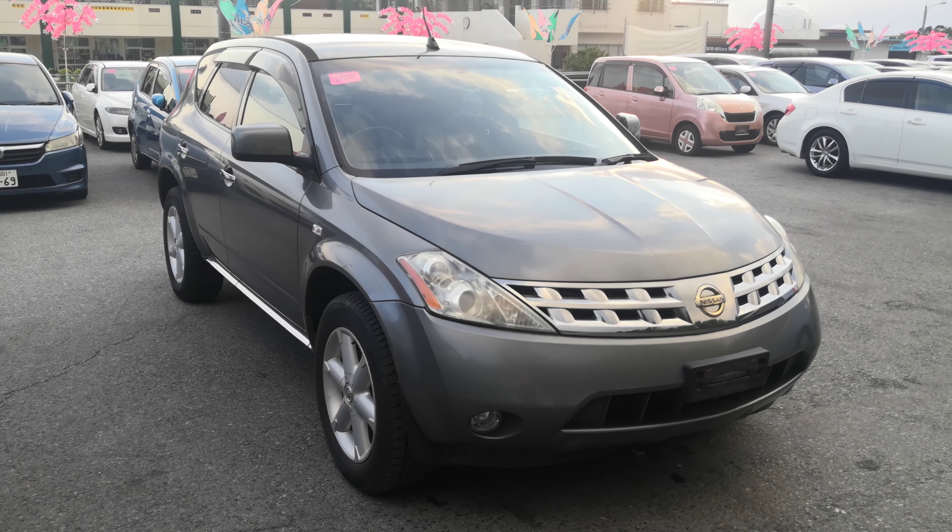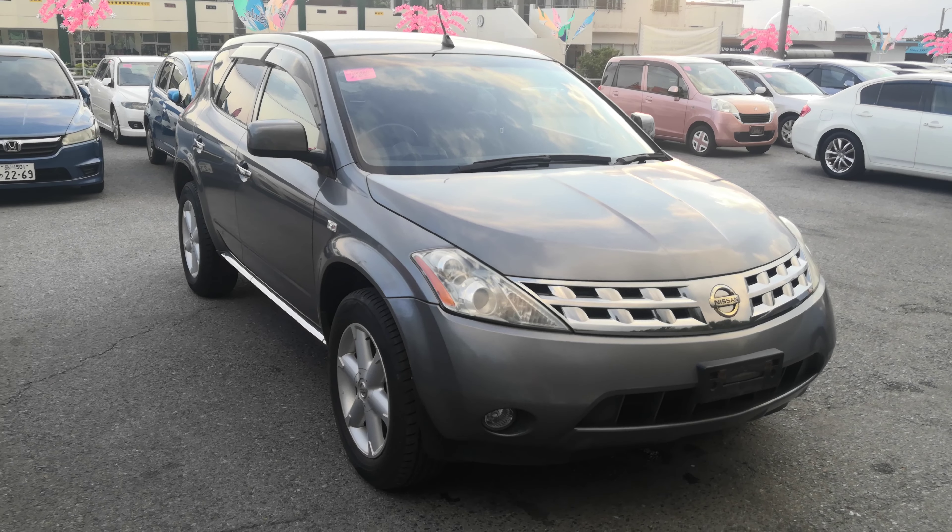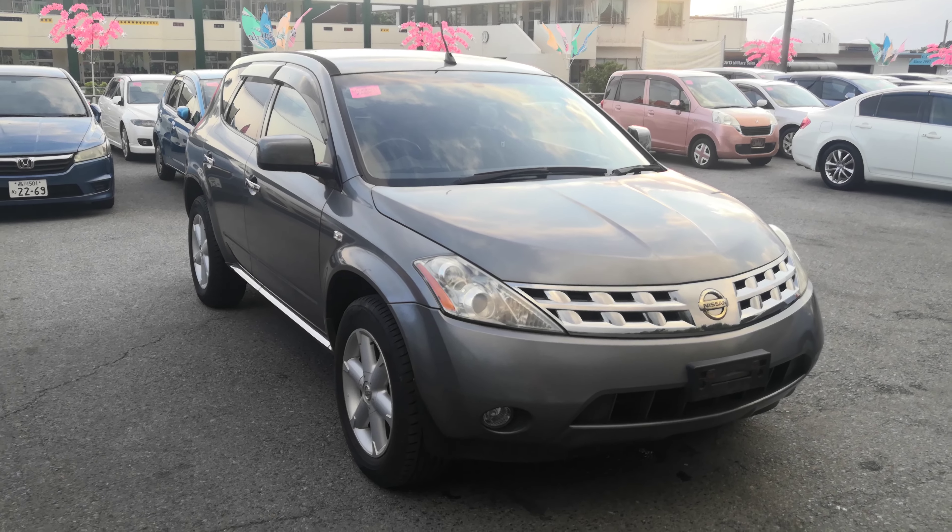It's got just over, almost 91,000 kilometers on it, which is about 56,000, 57,000 miles.